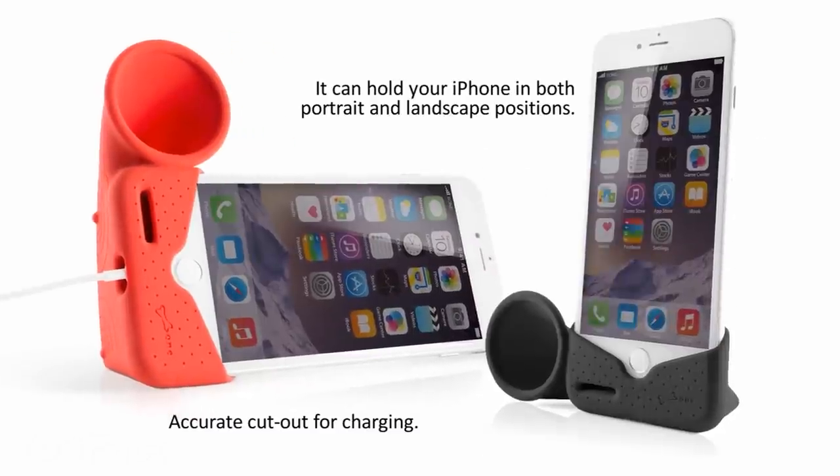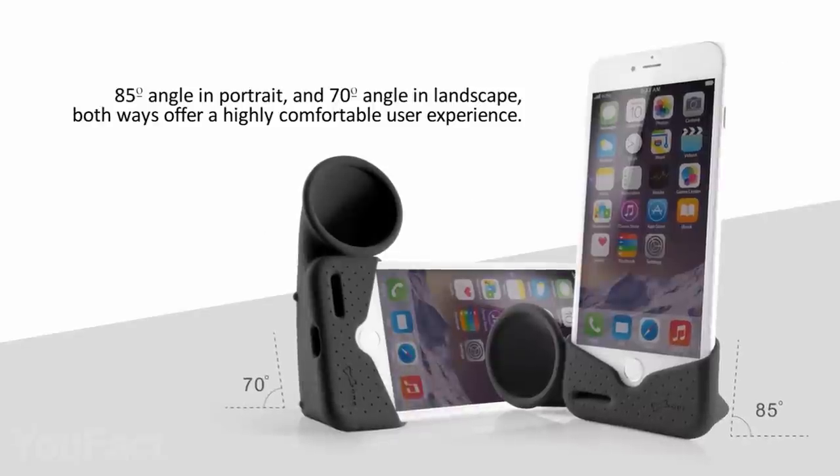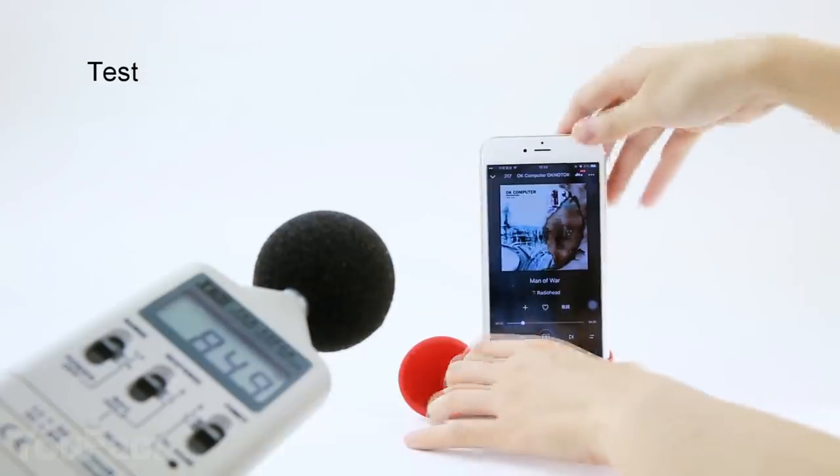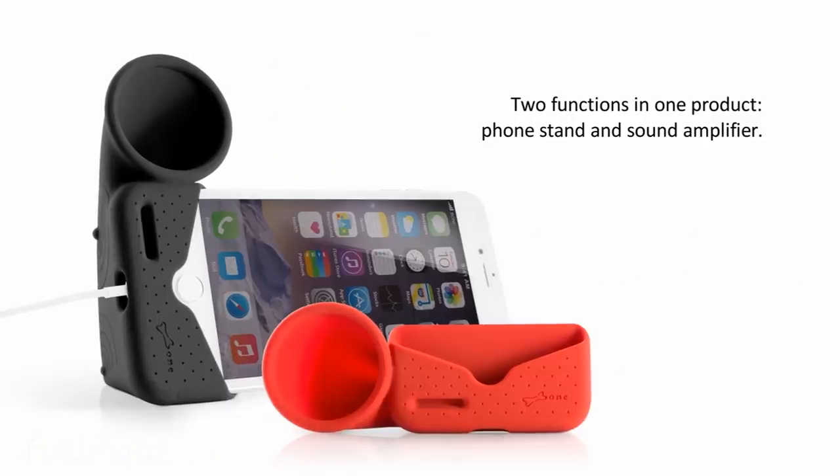More than that, it can also serve as a perfect stand in both vertical and horizontal orientation. You can hardly imagine a more convenient gadget for taking calls, using FaceTime, or listening to music. Just pick the right model.